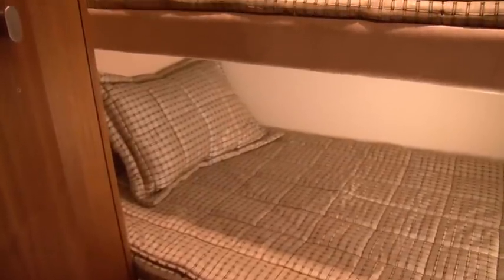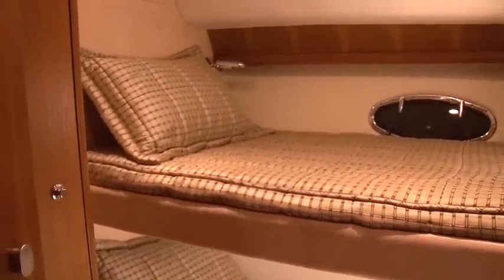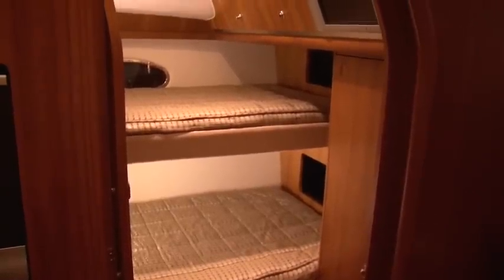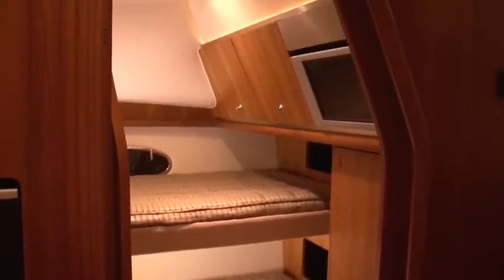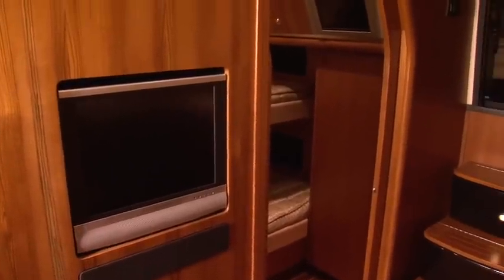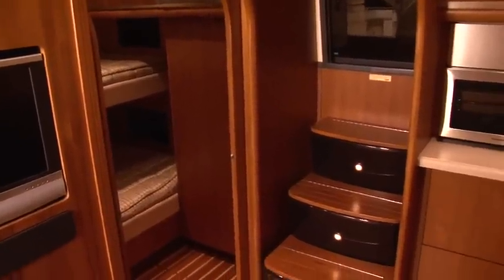On the starboard side, you will find access to the second stateroom. This is unique to this Tiara — you will not find it on a lot of other models, as this is the Plan C layout. The Plan C option includes two comfortable bunk beds, a flat-screen TV, and ample storage for your guests. One thing I really like about Tiara's cabins is their teak floors, cabinets, doors, and walls.